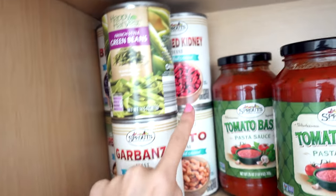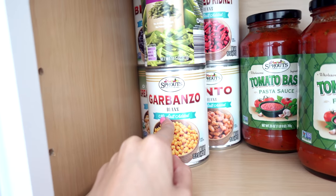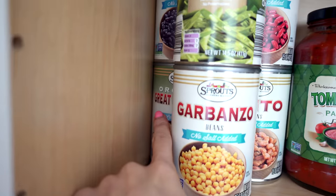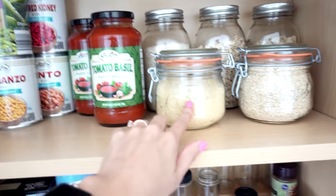All kinds of beans: we have black beans, green beans, red kidney beans, pinto beans — these are all the no-salt-added kind — garbanzo and great northern beans there in the back. Tomato basil pasta sauce, because you gotta have the pasta sauce.